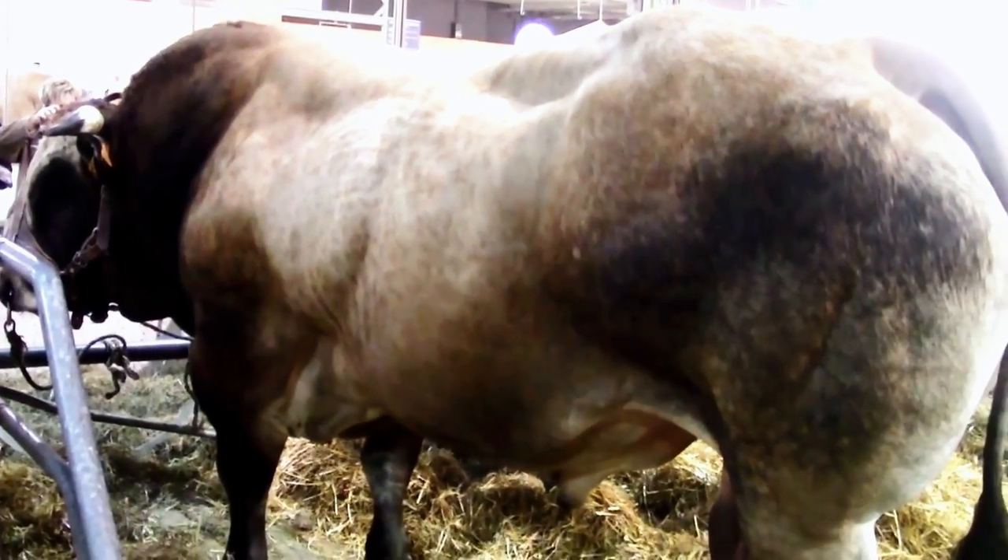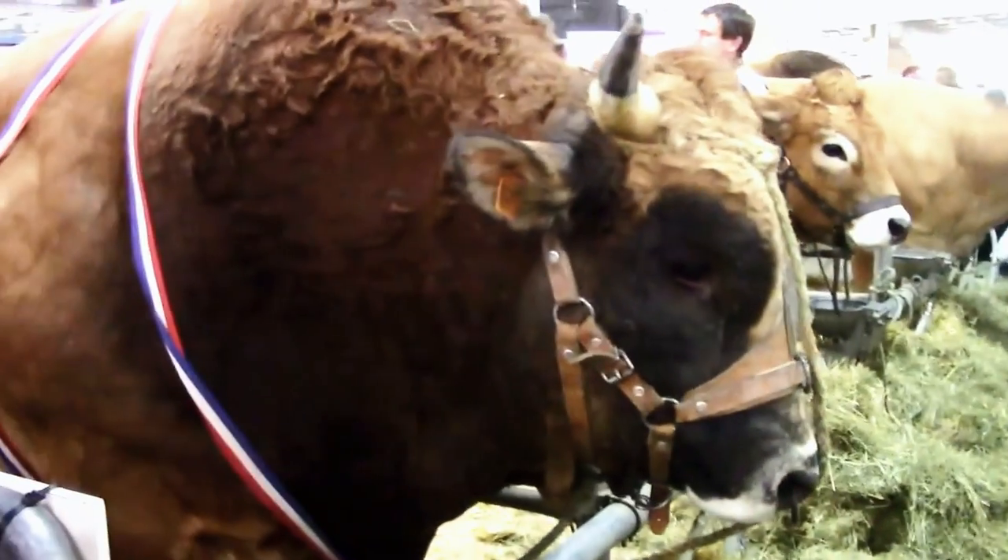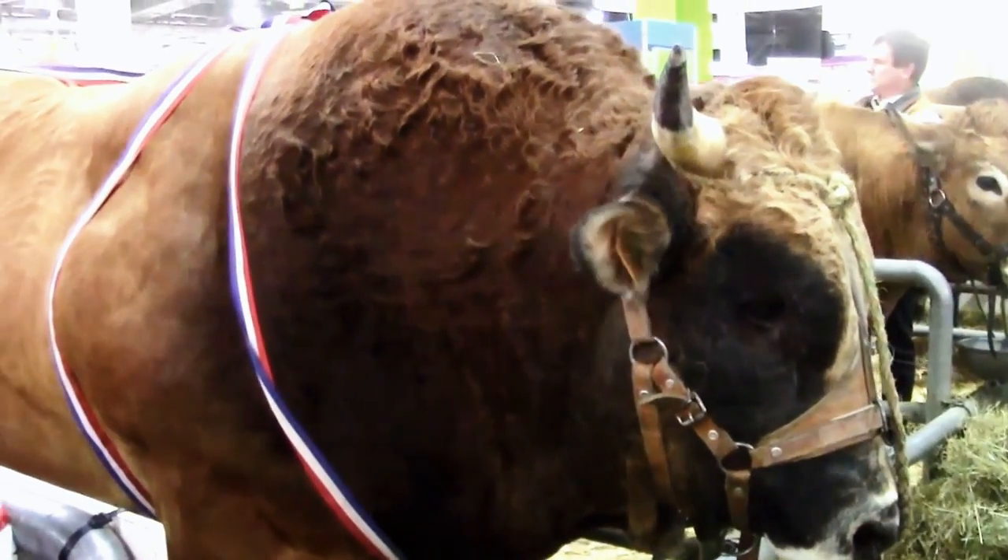They can thrive on all types of terrain and cope with different climates. They also have good disease resistance and, despite their size, have excellent mobility.